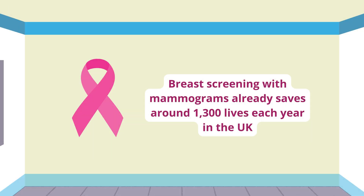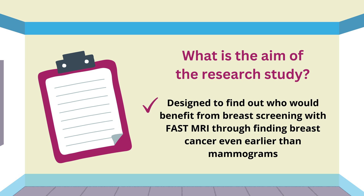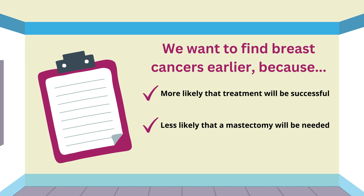Breast screening with mammograms already saves around 1,300 lives each year in the UK, by finding cancers that are too small to feel or see. FAST MRI could find cancers even earlier for women, and our research is designed to find out which women would benefit from breast screening with FAST MRI, through finding breast cancer even earlier than mammograms. We want to find breast cancers earlier, because it's more likely that treatment will be successful, it's less likely that a mastectomy will be needed, and it's more likely that the cancer will be cured.